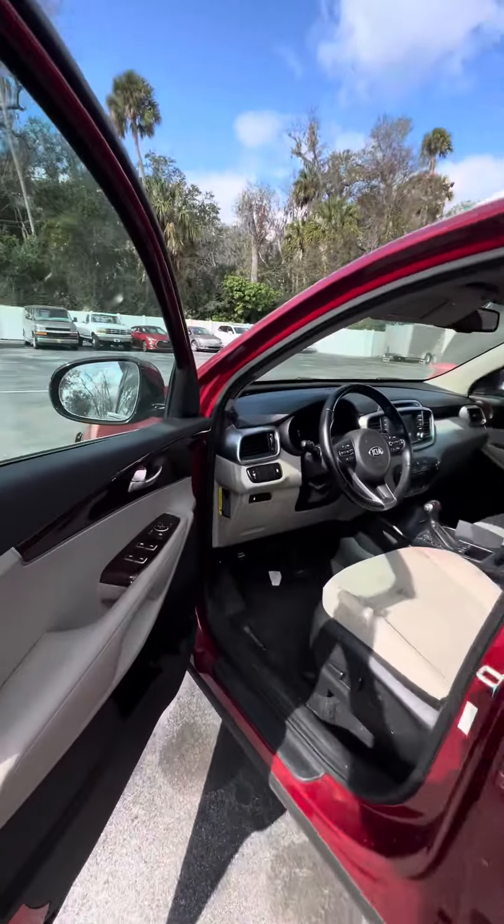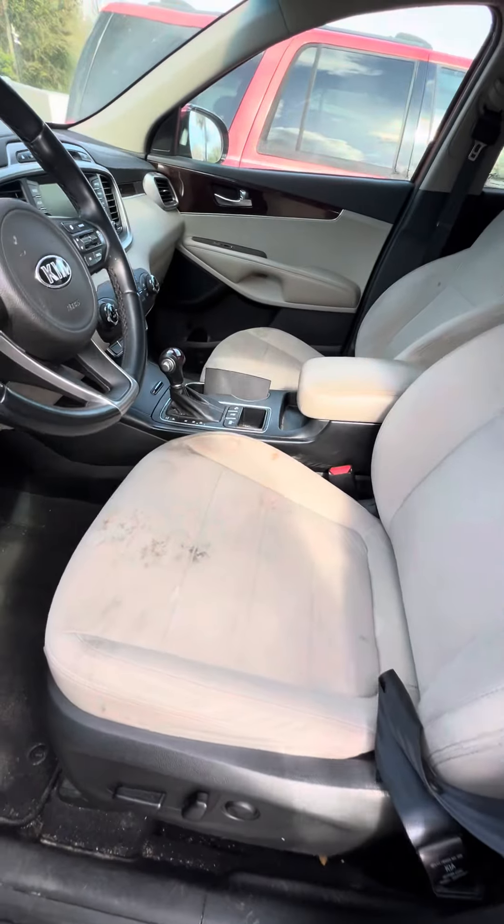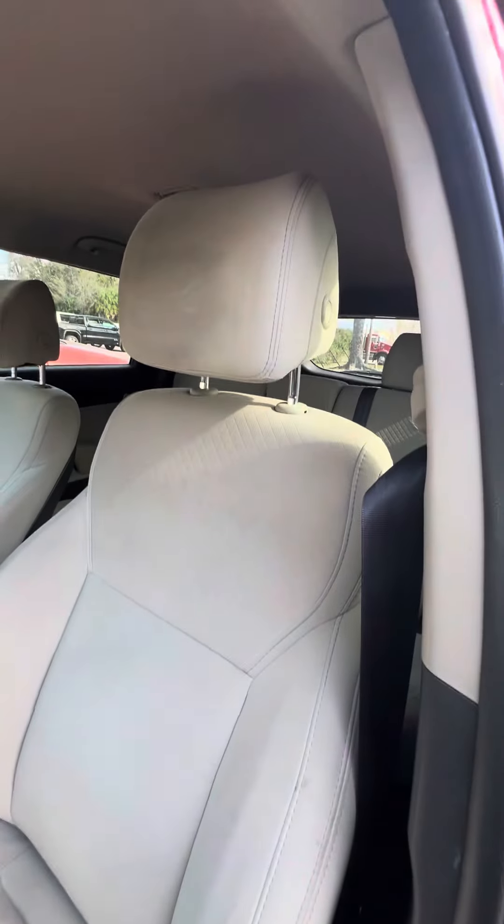Now we get to the driver's side. Power windows, power lock on the driver's side door. Power settings on the driver's seat with the lumbar. We look at the driver's seat — no rips, no tears to the seats.